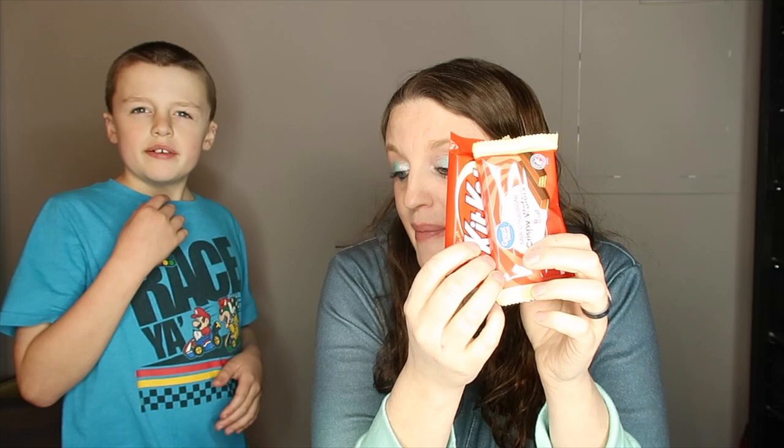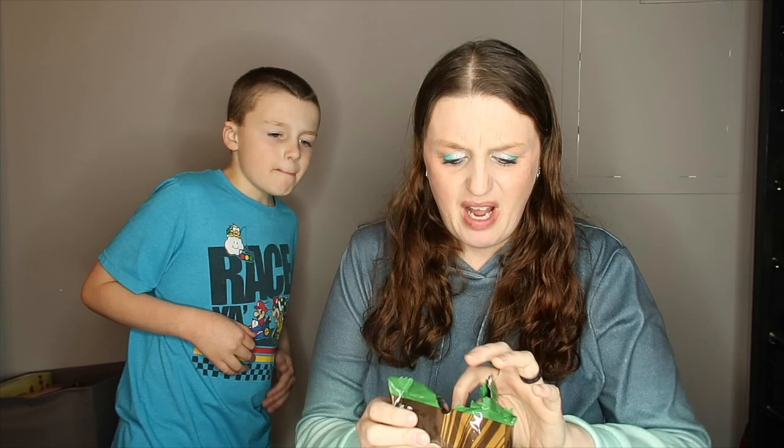The Kit Kat tastes better than this one. The Great Value one feels a little too wafery — it has the wafers but I can't taste the chocolate as much. The Kit Kat is more chocolatey. In my opinion, the Kit Kats taste better. I really wanted this one to be good because I love Kit Kat bars, but the Kit Kats win — the Great Value milk chocolate wafers are not doing it for me.